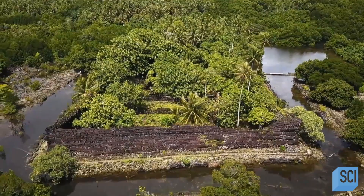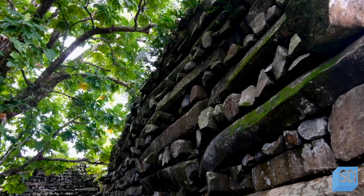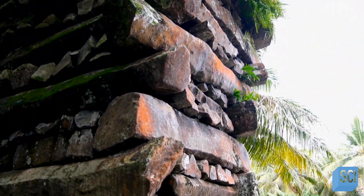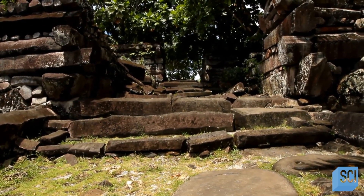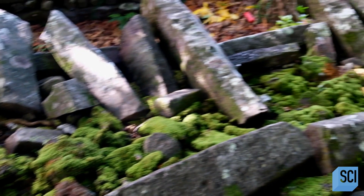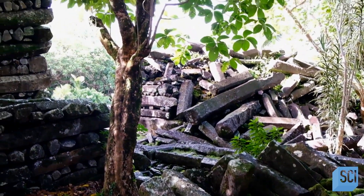Its most grand structure is thought to be a royal temple or mortuary. Its walls are 25 feet high, and its cornerstones are thought to weigh over 50 tons — all the more impressive because it's built on an artificial island. Normal cities don't usually have such grand ceremonial spaces, so this was likely a capital city, the seat of the Saudeleur dynasty. The whole place exists on a wildly massive scale. Experts believe that the total weight of rocks in the city is around 750,000 tons — an unbelievable amount of basalt.